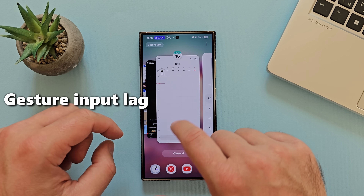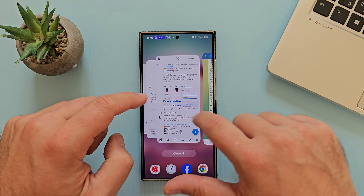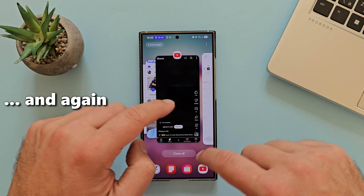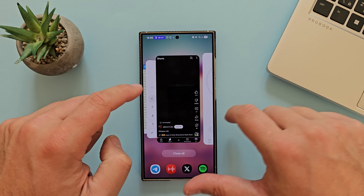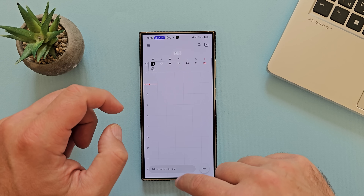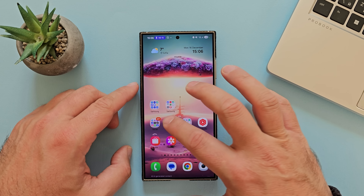Let's scroll through the recent menu and open some apps. The moment I go here and select the first app, there is something weird — there is a certain lag. It's not so visible on the camera, but let's do some further checks.